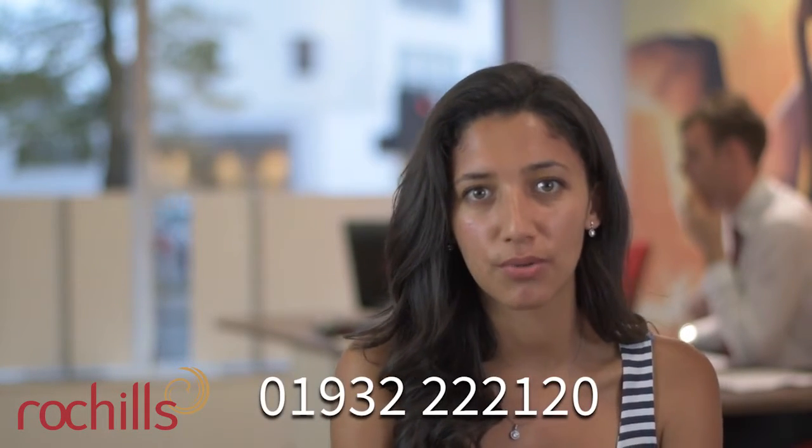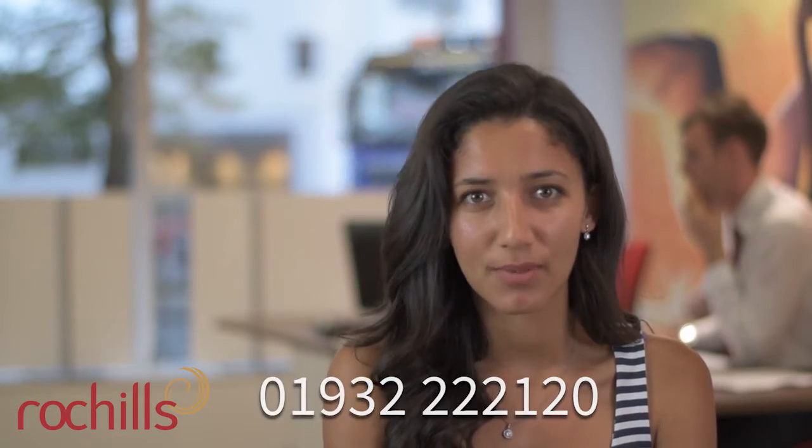If you need any further advice with regards to how best to present your property from a marketing point of view, do give us a call on 01932 22 21 20.